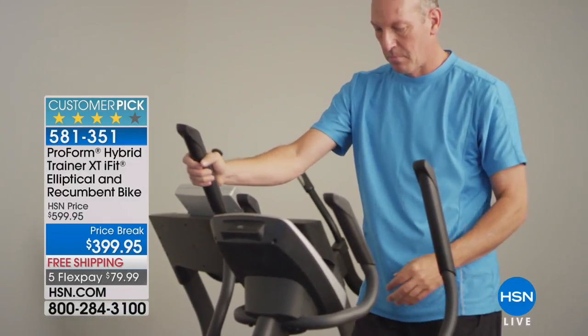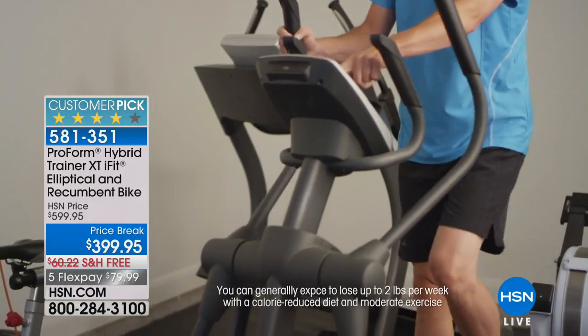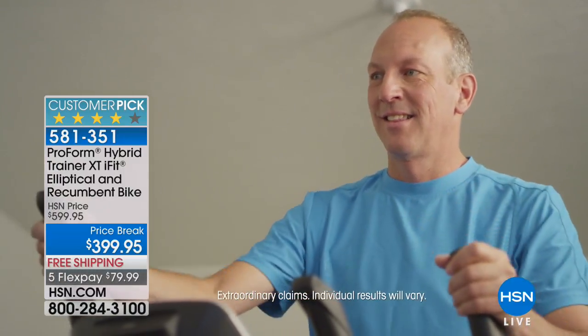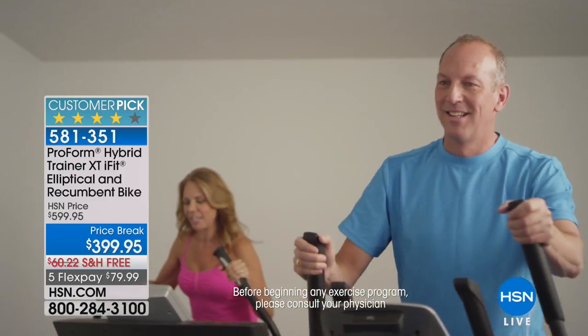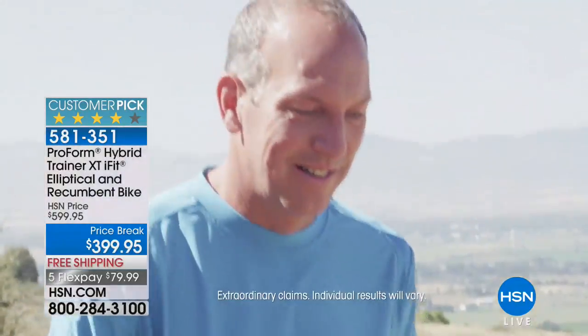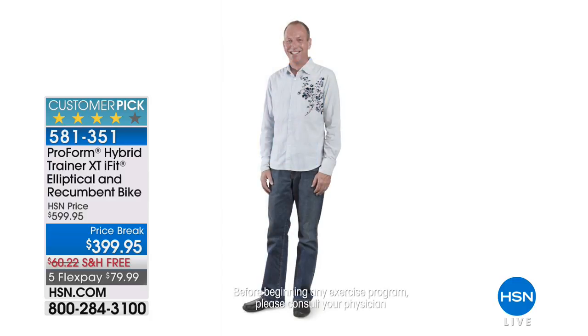Customer testimonial: 'My name is Bill. I was just an ordinary guy that had gradually slid out of shape. A lot of people give up and say they can't do it or don't have time — and I was one of those people. But it's simply not true. You just have to take that first step, see those first results, and you're going to want more and more. The hybrid is an incredibly easy piece of equipment to use, incredibly easy to switch from elliptical to recumbent bike. Look at yourself in the mirror and realize you're worth it. Make an investment in yourself.'